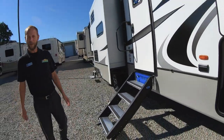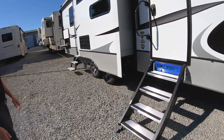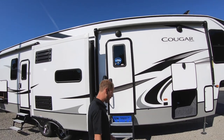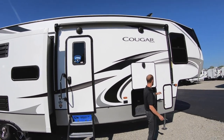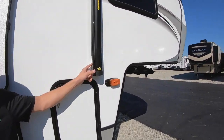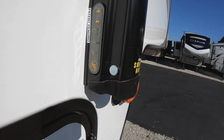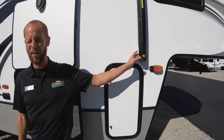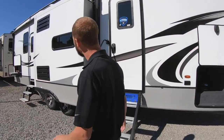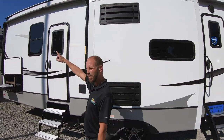Of course, no rig would be complete without the motorized entry steps. This also features two awnings, and a really cool new feature — there are actually buttons right here on the awning so you can open and close it, turn on lights, turn off lights, you can even lock it out and turn on a wind sensor. Double awnings, double LED lights.